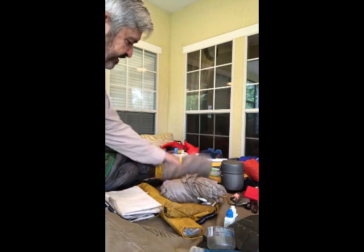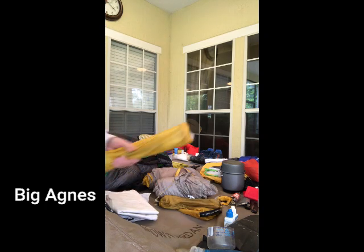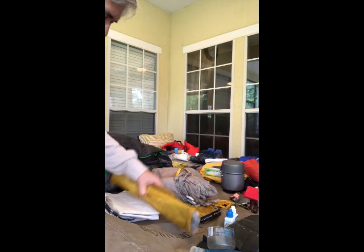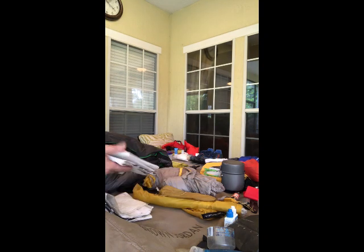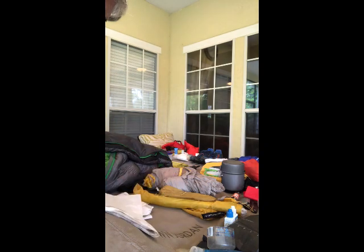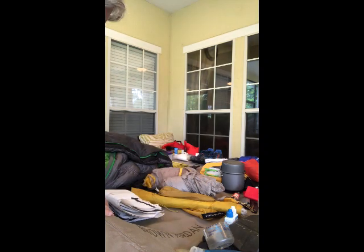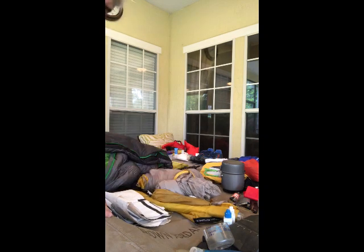Next is shelter — very important. My one-man tent is a Big Agnes — fairly lightweight, though not the lightest. You'll have tent poles, tent stakes, and some tents come with a footprint or under-tarp. I cut my own out of Tyvek — it's a building material used for house siding, very lightweight but strong, and very inexpensive. You can pick up a roll at a hardware store for a few bucks and have a lifetime supply.